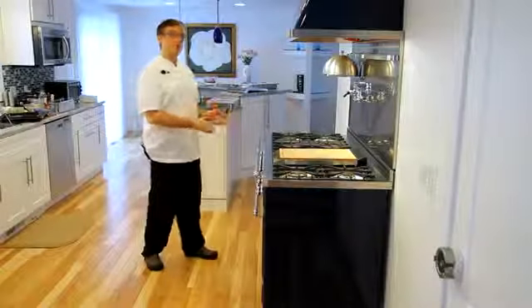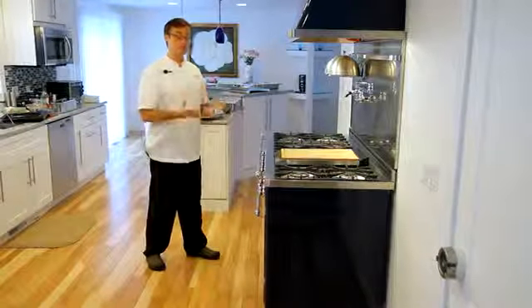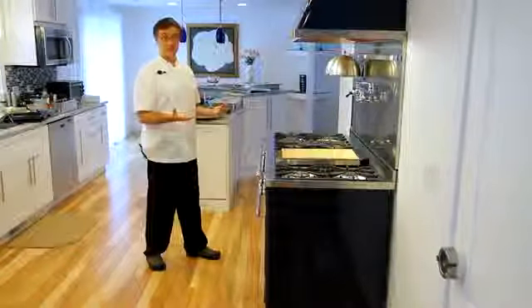Another benefit is the preheat of the oven. It's the only pro range in the marketplace that offers an eight-minute preheat. Most of the Professional Series ranges in the marketplace take between 18 and 24 minutes for that preheat to occur.